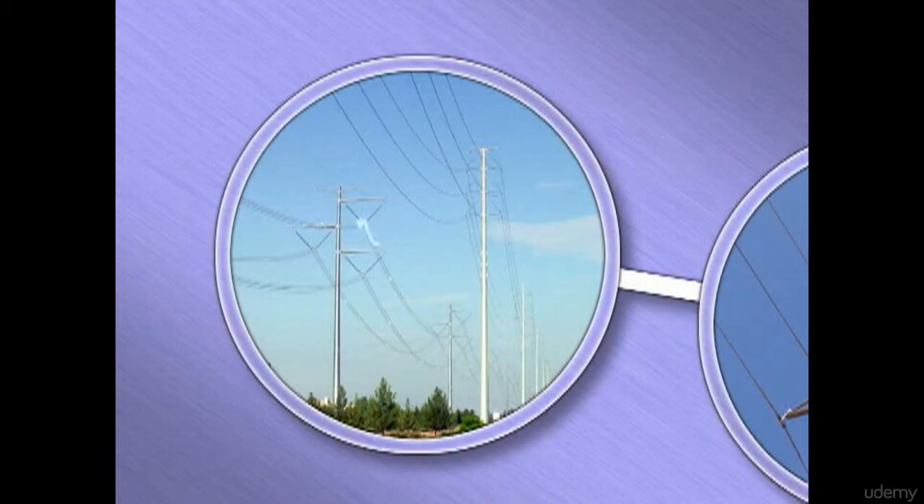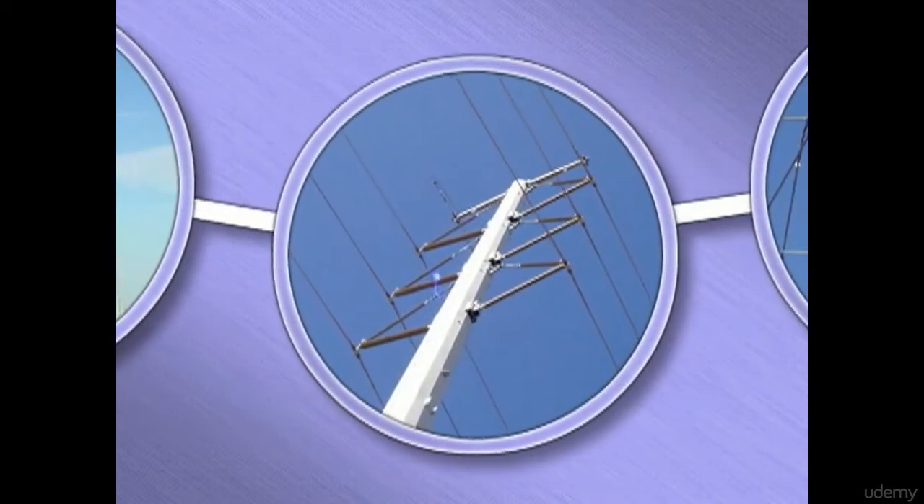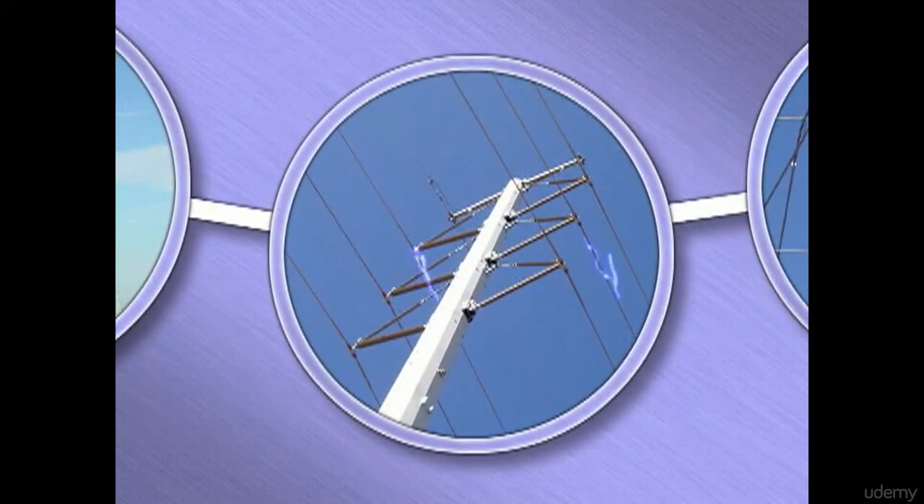It is important to understand how electricity gets to your home. Large power plants produce great amounts of electricity, which is transported to substations at a very high voltage.